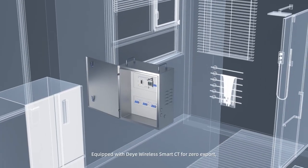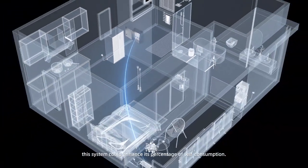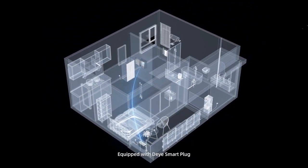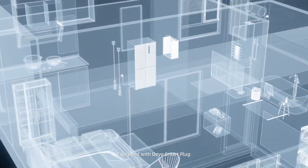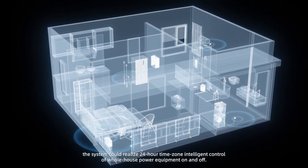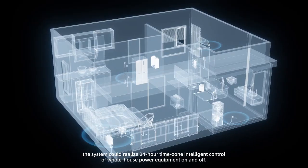Equipped with Dayye wireless smart CT for zero export, this system can enhance its percentage of self-consumption. Equipped with a Dayye smart plug, the system can realize 24-hour time zone intelligent control of whole-house power equipment on and off.